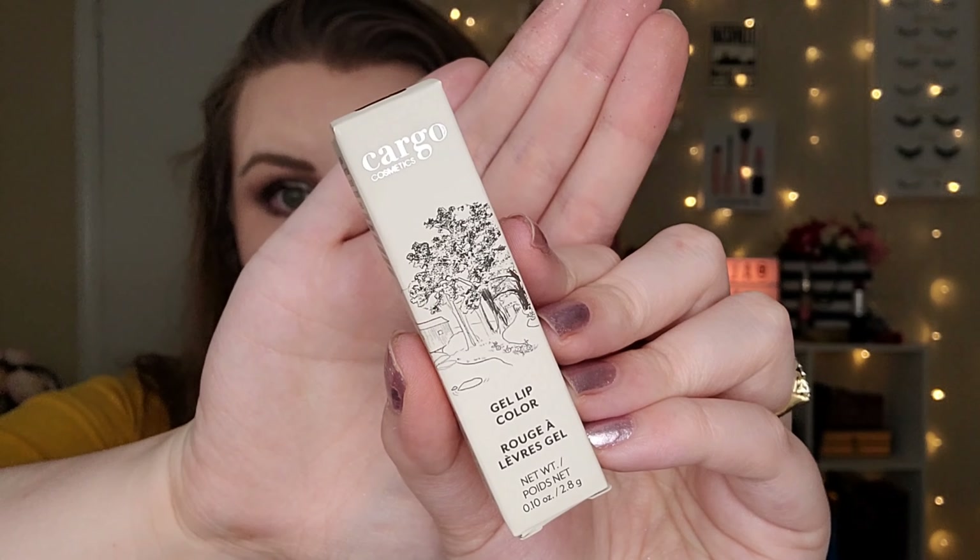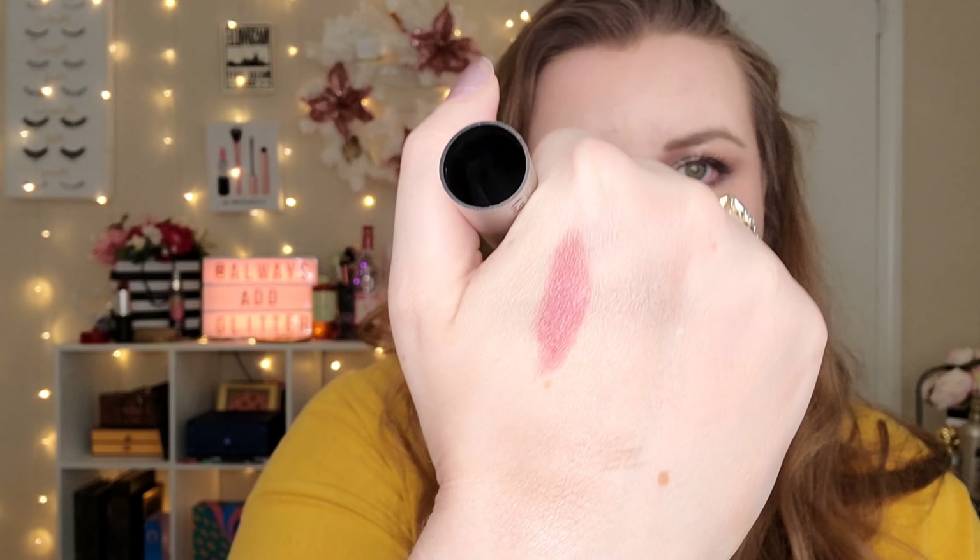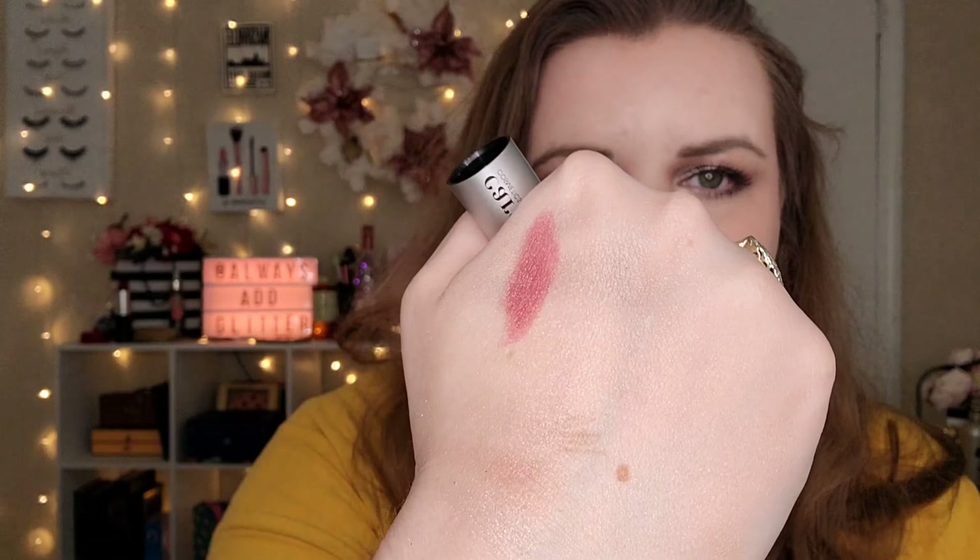Next up, this is from Cargo Cosmetics — this is a gel lip color in the shade Manhattan. I'm imagining it's going to be some kind of berry shade. It's a bullet lipstick and it comes sealed, which is nice. That's what the shade looks like — it might be a little bit bright. Oh, I think it actually will work. That's pretty. It looks like you can build up the color to what you want. It goes on a little bit sheer and then you can build it up to your desired opacity. That's a beautiful shade.